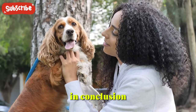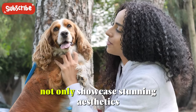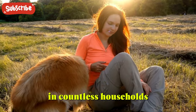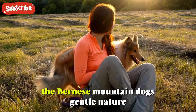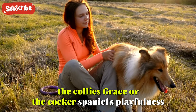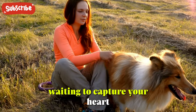In conclusion, these top 5 dog breeds with tricolored coats not only showcase stunning aesthetics but also embody unique traits and personalities that make them beloved companions in countless households. Whether you're drawn to the Beagle's friendly demeanor, the Bernese Mountain Dog's gentle nature, the Australian Shepherd's agility, the Kali's grace, or the Cocker Spaniel's playfulness, there's a tricolored beauty waiting to capture your heart.